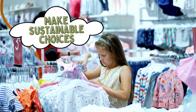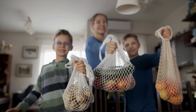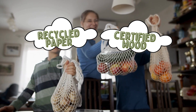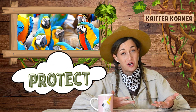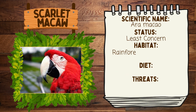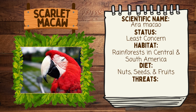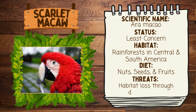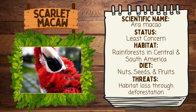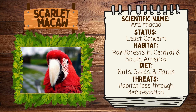Make sustainable choices — make sure you're buying products that are made from sustainable materials, like recycled paper and certified wood. These products don't contribute to deforestation and help protect the rainforest where macaws live. There are many species of macaw, but the scarlet macaw's scientific name is Ara macao. They are of least concern. Their habitat includes rainforests in Central and South America, their diet includes nuts, seeds, and fruit, and their biggest threat is habitat loss through deforestation.